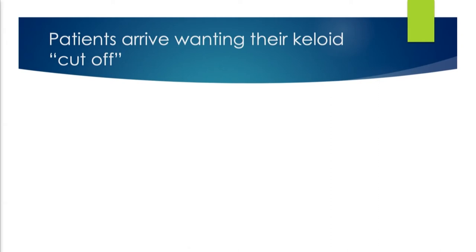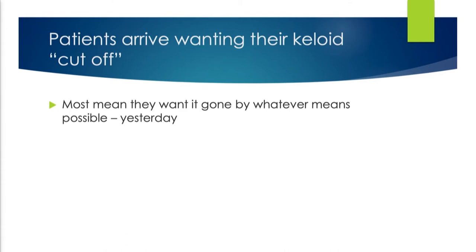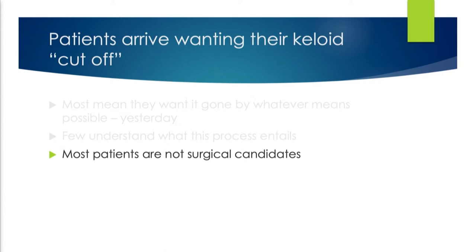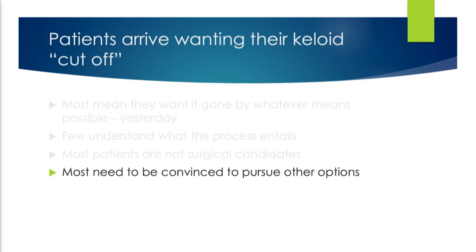Most of the patients come into my office and say they just want to cut these things off. What they really mean is they want it gone by whatever means, and they want it gone yesterday. Few of them understand what this process entails, how difficult this is. Anyone can cut off a keloid. The trick is making it not come back. Most patients, unfortunately, are not actually surgical candidates.